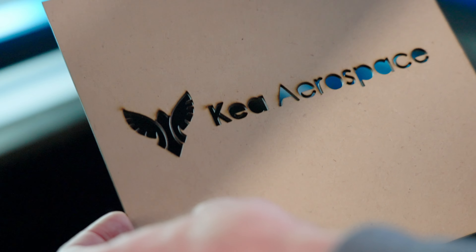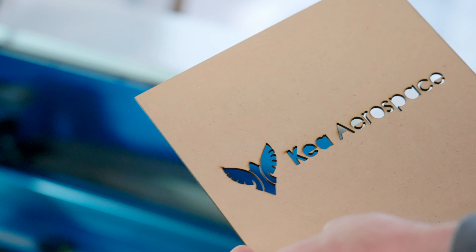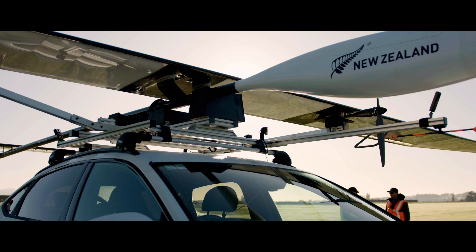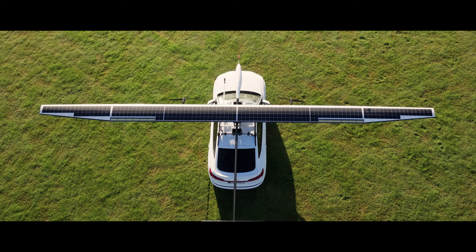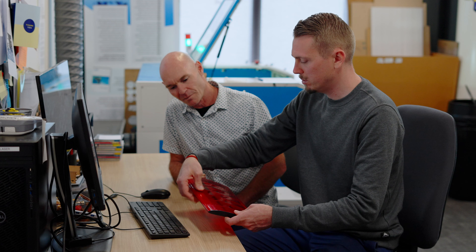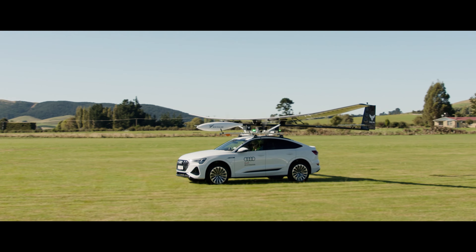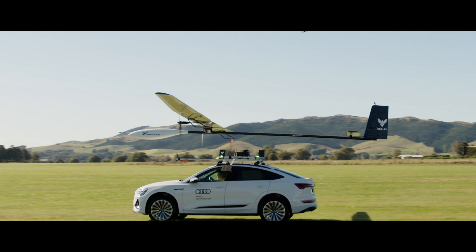My name is Philipp Siltrop. I'm the Chief Technology Officer at CAIR Aerospace. We're building a large solar-powered unmanned aircraft for Earth observation purposes. The aircraft is designed to take aerial images — it effectively fills the gap between manned aircraft and satellites.